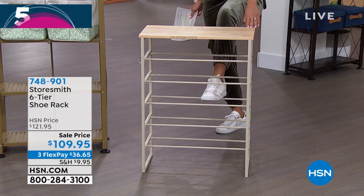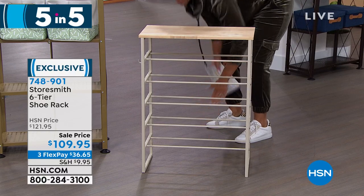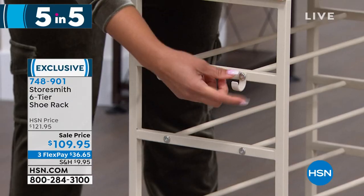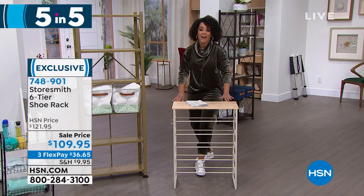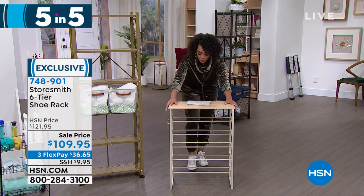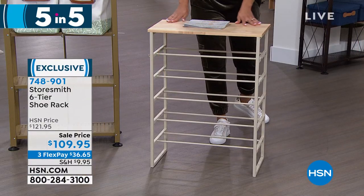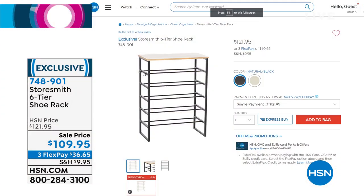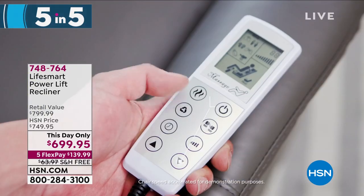The fifth organizing item is a six-tier shoe rack that holds up to 18 shoes — about three to four pairs per rack. There are hooks on the sides for a bag or scarf. It's beautifully made with wood and iron. Available in natural white or natural black. On sale for $109 — use flex pay to stretch that dollar: $36 and some change to get it home. Item number 748-901. And just like that, five items tidied up in five minutes.